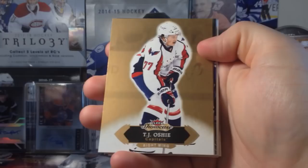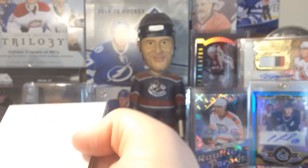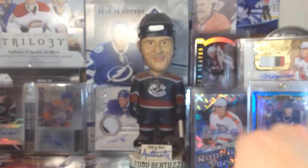There's always autos near the beginning — every time I'll mention it. All right, let's get going right off the bat here. John Tavares, and we got a Fleer Showcase of Mitch Marner — nice. Fleer Showcase Mitch Marner.